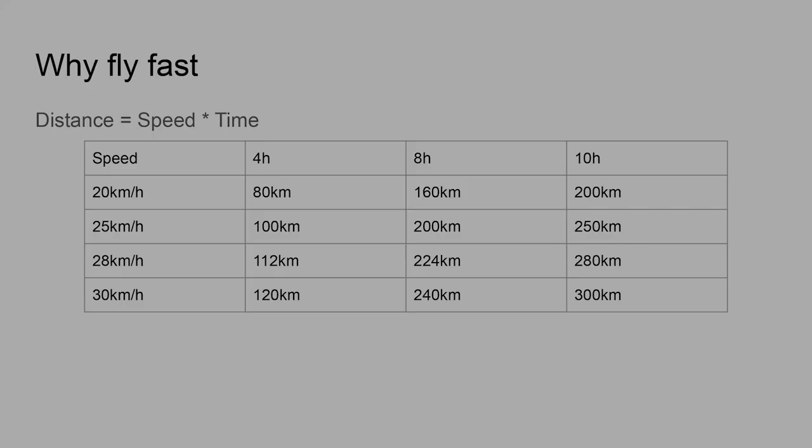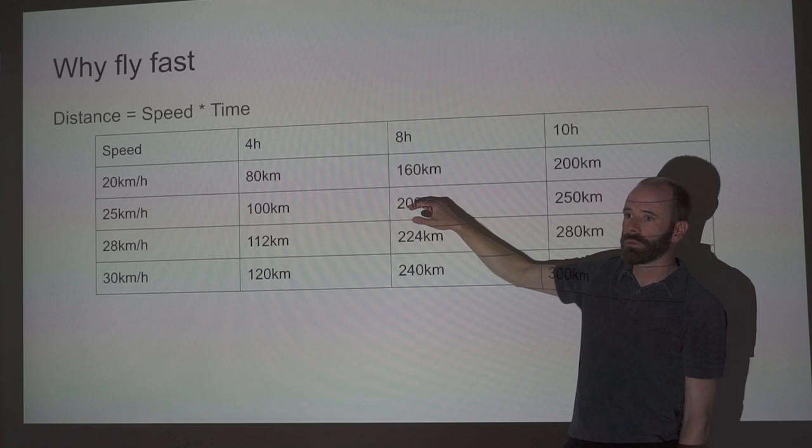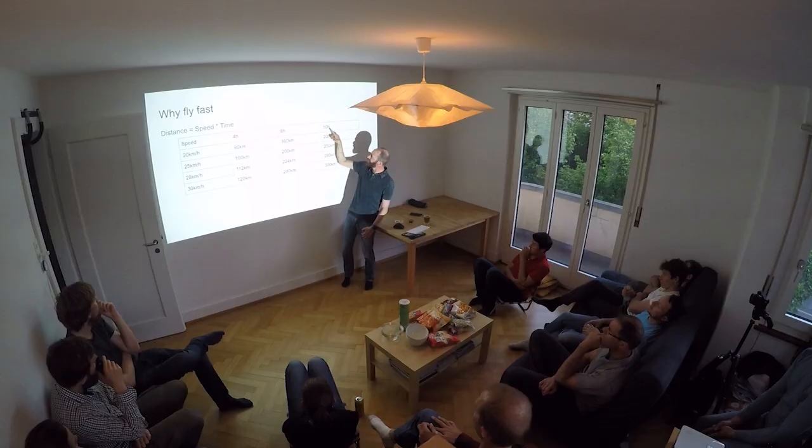Why fly fast? It's simple: the distance you fly is your average speed times your time. In 4 hours at 20 km/h, you'll get 80 km. If you want to fly 200 km, you need to be flying 8 hours at a minimum speed of 25 km/h. If you're only doing 20 km/h, you're never going to get it. For the big magic numbers — like the 300 km closed-circuit flights we're starting to see — that's 10 hours at 30 km/h average speed.